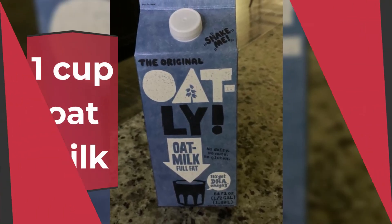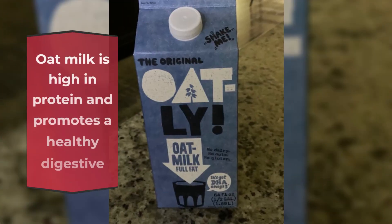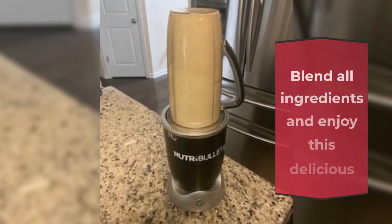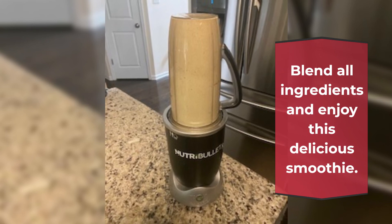1 cup oat milk. Oat milk is high in protein and promotes a healthy digestive system. Blend all ingredients and enjoy this delicious smoothie.